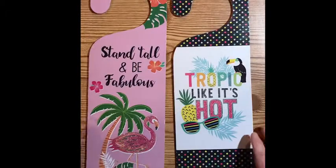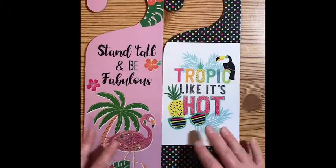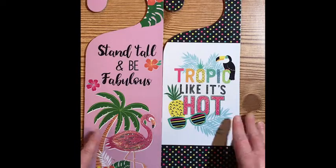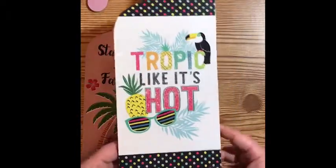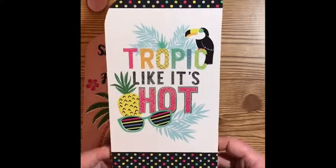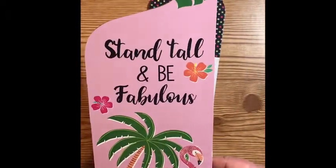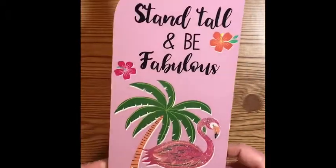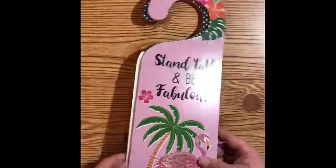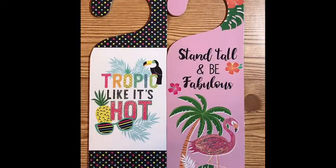The last thing I got from the Dollar Tree are these adorable door signs. They had a couple of different designs with different sayings, but 'Tropic like it's hot' — super cute. And 'Stand tall and be fabulous.' These are the ones I liked the most.